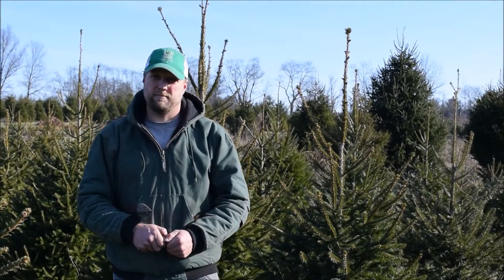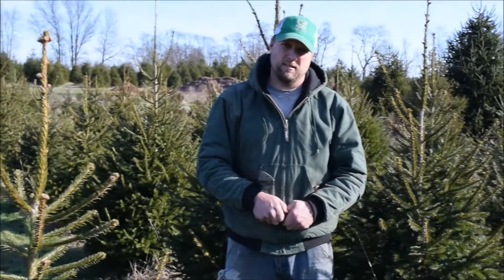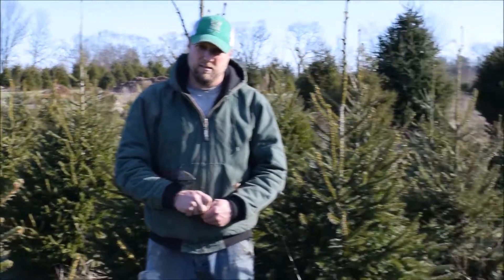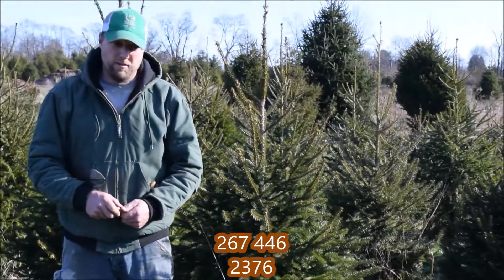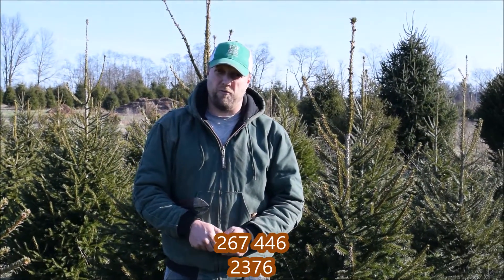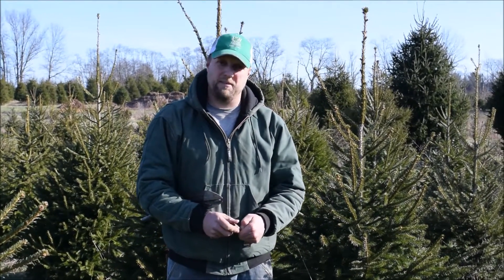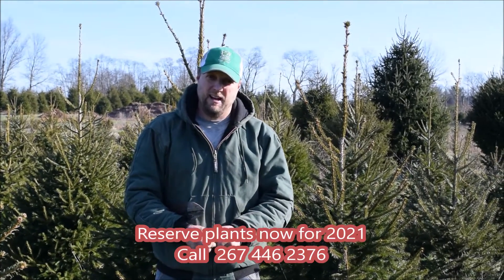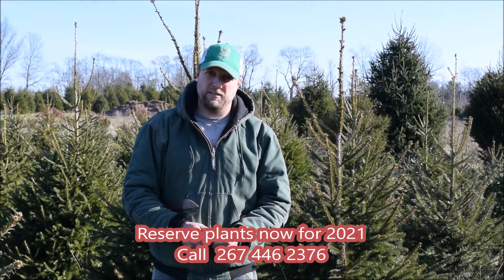Thank you very much, Mike. If people want trees or shrubs, we do have a lot of large trees and shrubs available here at Highland Hill Farm on Route 313 in Fountainville, PA. You can contact me — my cell phone number is 267-446-2376 — or you can come in and visit my dad. He's here every day at Highland Hill Farm, located on Route 313 in Fountainville, PA.